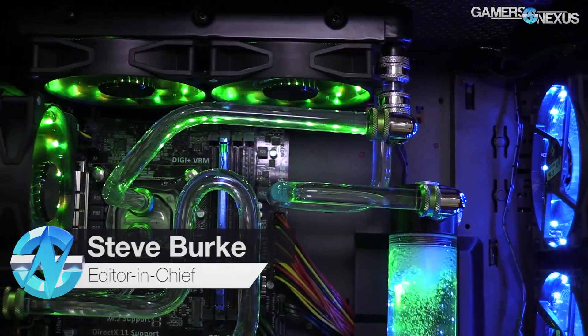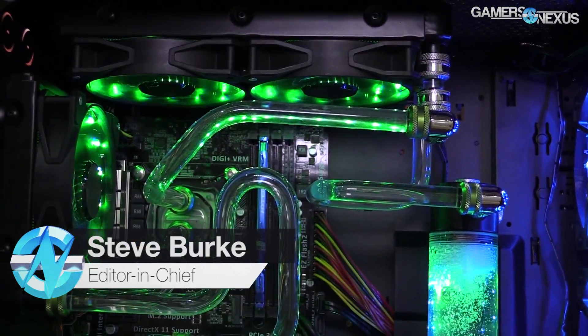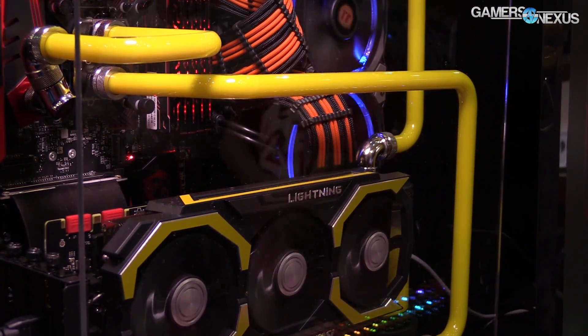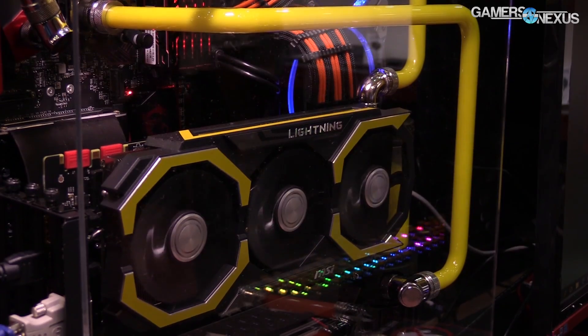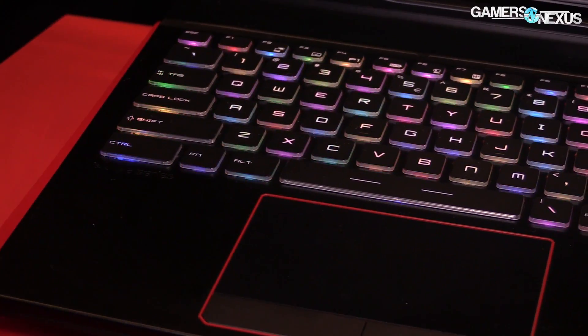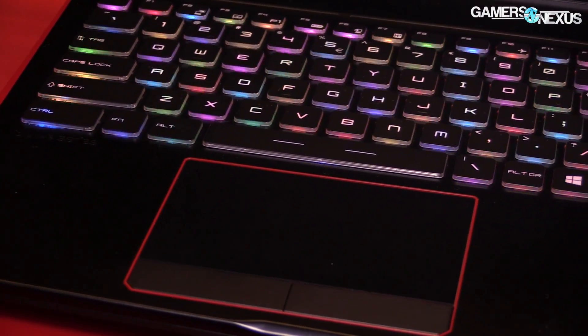Last year we predicted that the industry would go crazy with RGB LEDs and tempered glass, but we never thought it'd be to the extent that it is today. Now that we've had a full year to watch the industry get completely obsessed with this trend, we're revisiting new trends in computer hardware in a post-Computex 2017 world.